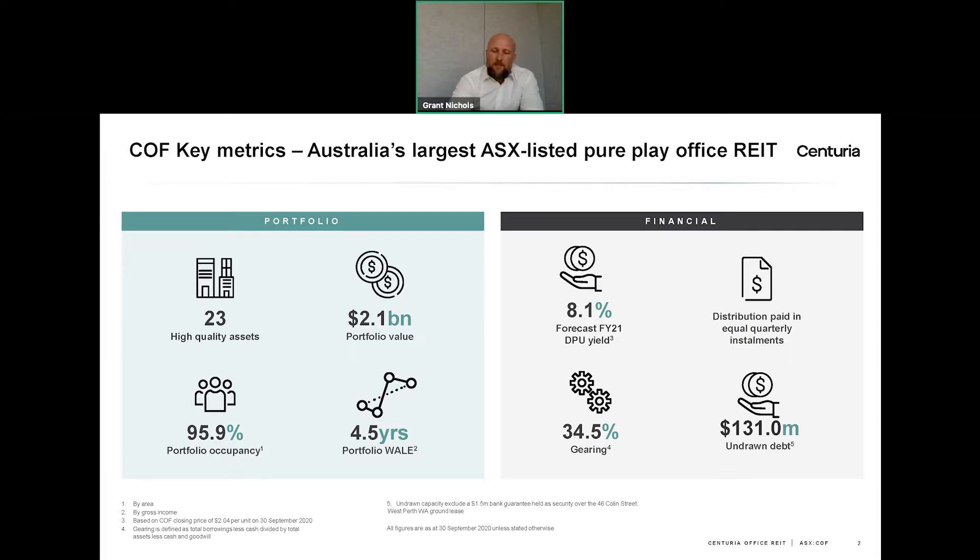Pure play means that we have no other types of assets — no retail assets or other types of assets. We also don't have any development exposure or management company associated with the REIT. What this basically means is that we own office properties and the income or capital returns that we generate, we pass through to our unit holders.